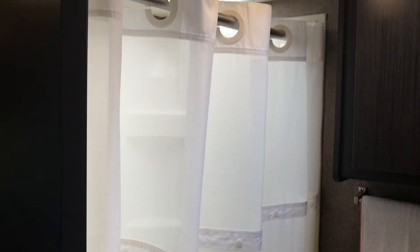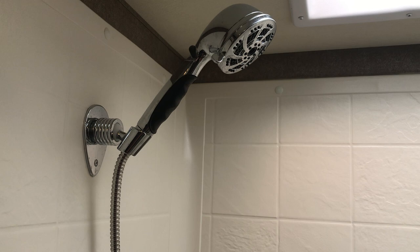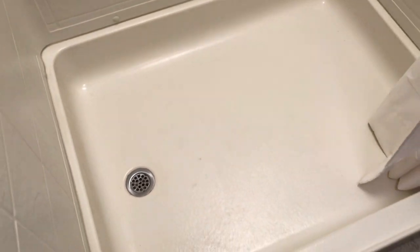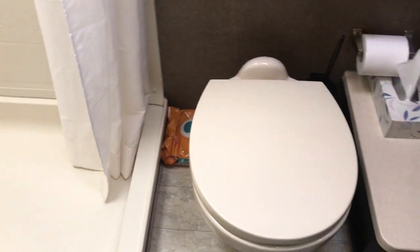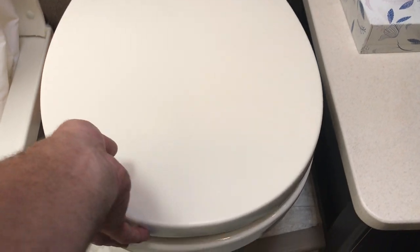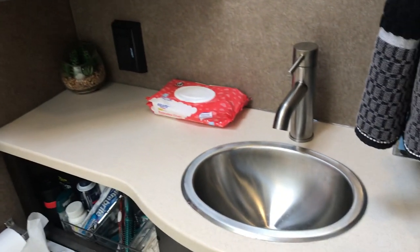Bathroom has a giant shower. It has a very expensive shower head that saves water — nice high pressure. Nice ceramic toilet. Nice outside temperature. All your closets, cabinets, sink.